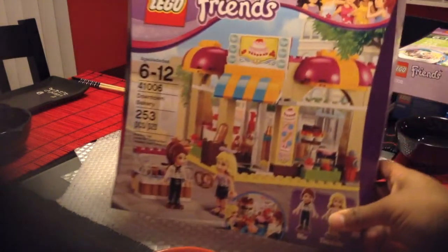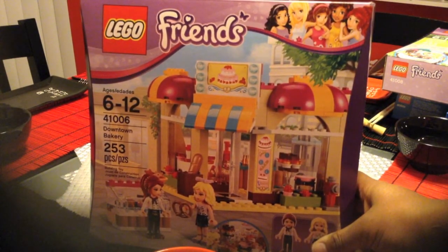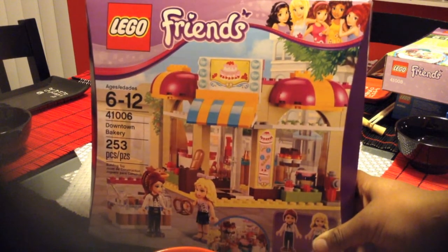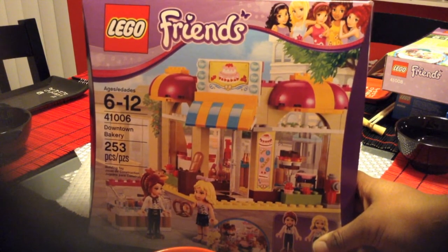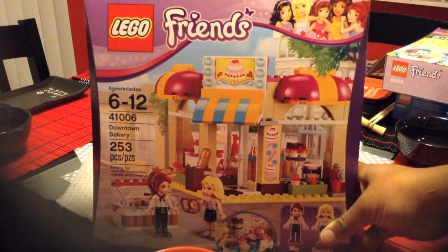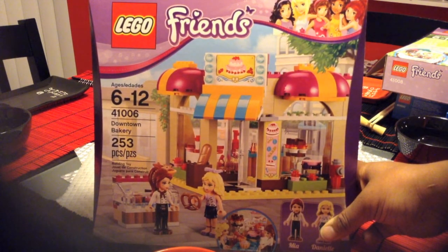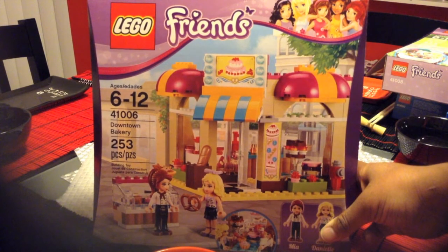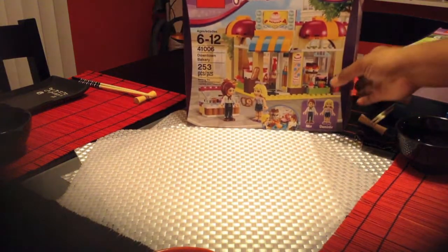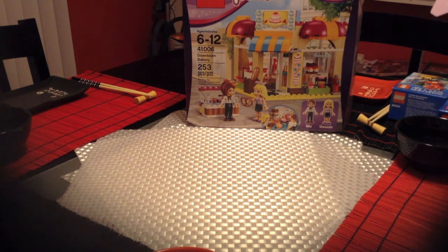The first thing we have is the Lego Friends set 41006, the Downtown Bakery. I believe this will be retiring soon so I needed it for my collection. It was $29.99 at Target and I got them to match their online price of $23.99, so just a few bucks off.